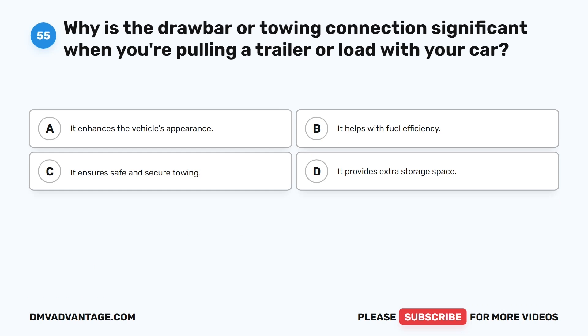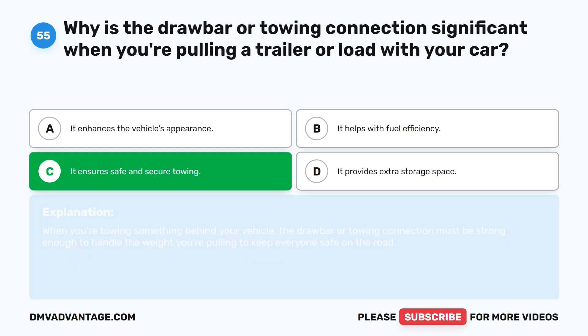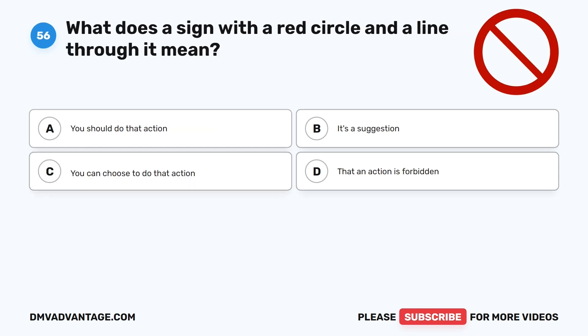Question 55: Why is the drawbar or towing connection significant when you're pulling a trailer or load with your car? A. It enhances the vehicle's appearance. B. It helps with fuel efficiency. C. It ensures safe and secure towing. D. It provides extra storage space. The correct answer is C. When you're towing something behind your vehicle, the drawbar or towing connection must be strong enough to handle the weight you're pulling to keep everyone safe on the road.